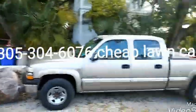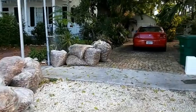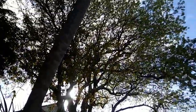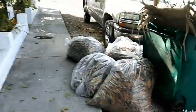Hey, everybody. Paul with Cheap Lawn Care. I did want to just do a before and after video on pretty much what we can do in about eight hours. These trees are just ever-producing leaves, so I don't think there's a minute that there's not leaves on the ground.